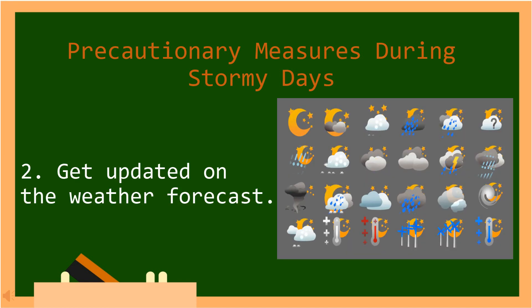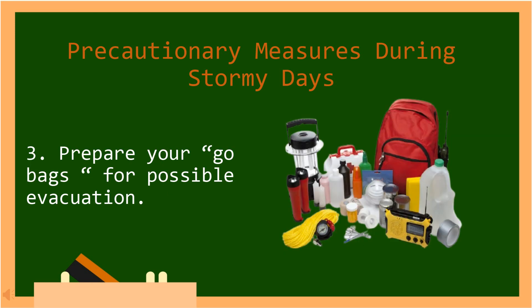Number two, get updated on the weather forecast. Number three, prepare your go bags for possible evacuation. In Tagalog: Ihanda ang iyong go bags para sa posibleng paglikas.